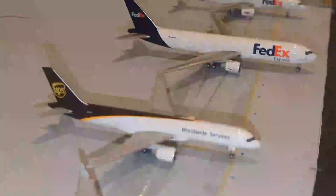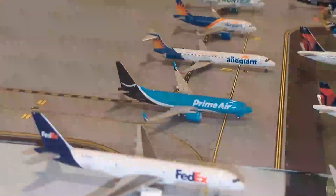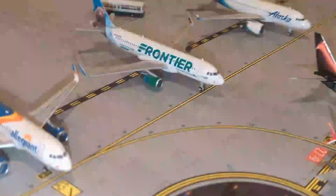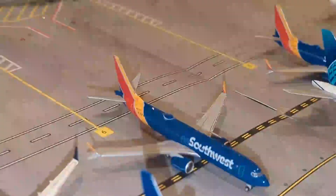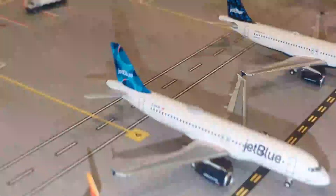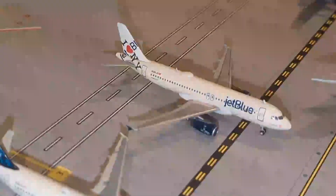Moving all the way down here to our cargo section. We have this UPS MD-11, UPS 757, FedEx 767, FedEx 757, Prime Air 737-800, and an Allegiant MD-11 by Gemini Jets. Then we have a Frontier Airbus A320, an Alaskan Airbus A319, Breeze Airways Airbus A220, Southwest 737-800, Southwest 737-700, a JetBlue Airbus A320 in the AA livery, another JetBlue Airbus A320, and the iHeart New York JetBlue Airbus A320.